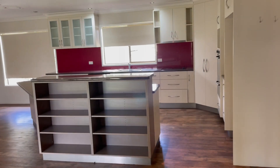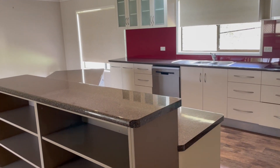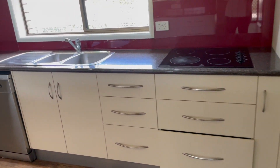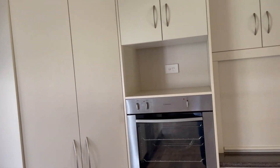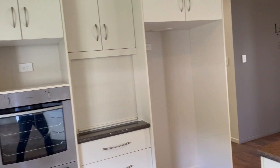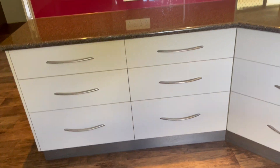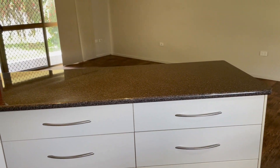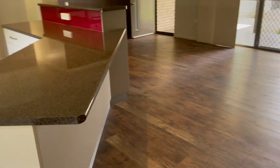Upon entering, you have an open plan kitchen that flows to the lounge and dining room. The kitchen has plenty of drawers, cupboards, a dishwasher, bench tops, a big corner pantry, and electric oven and stove top. There's an appliance cupboard and big space for the fridge. You also have an island bench with more drawers and plenty of bench space, plus a little breakfast bar.